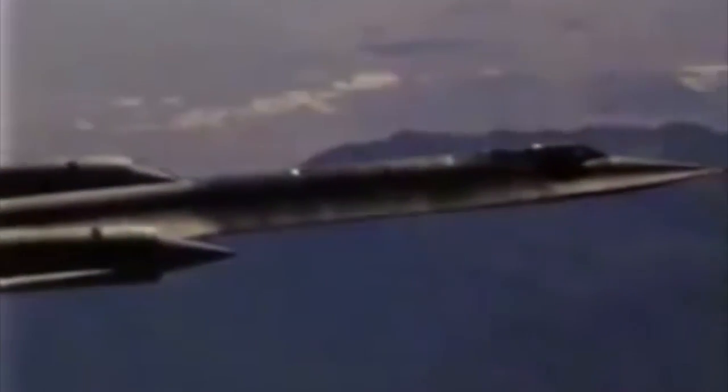The Lockheed jet is nine-tenths titanium, and when they built it, the CIA used a phantom company to buy the material from the world's largest supplier — the Soviet Union.